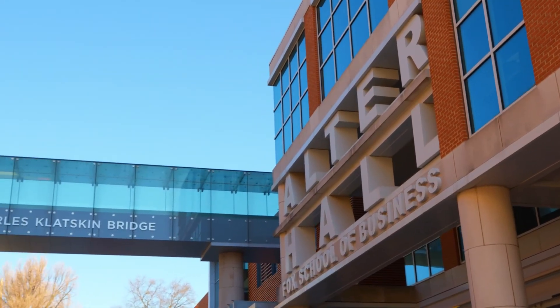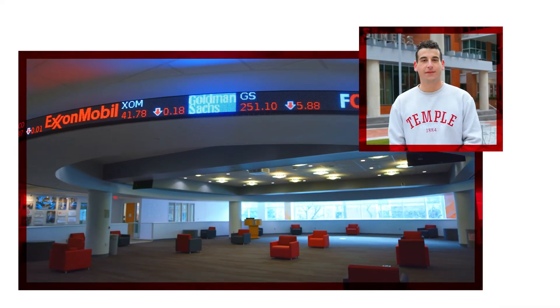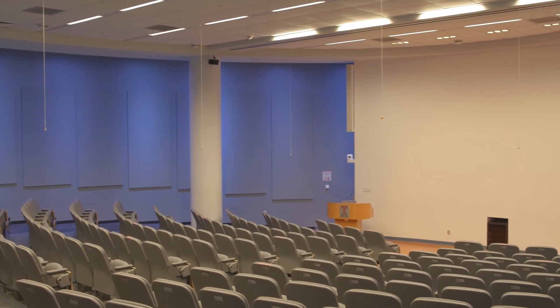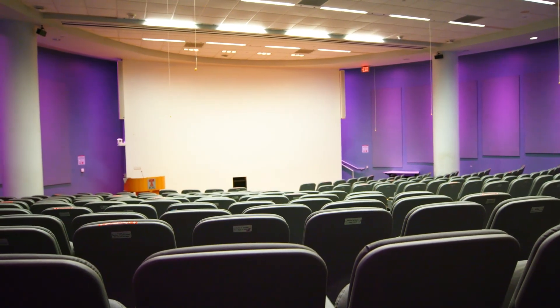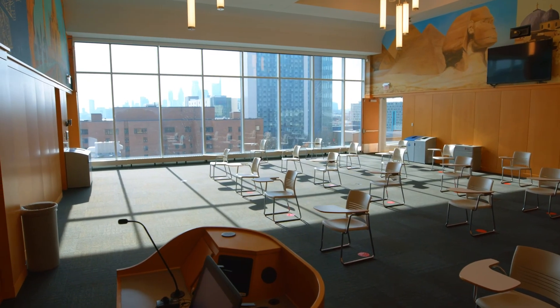Alter Hall is home to the Fox School of Business and connects to Speakman Hall, the School of Sport, Tourism, and Hospitality Management. Alter Hall also has the largest elliptical stock ticker in any American business school. All classrooms in Speakman and Alter are smart classrooms. TU Class Capture allows professors to post recorded lectures on Canvas, an online supplement to classes.